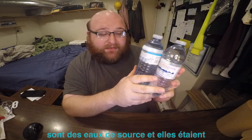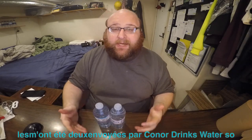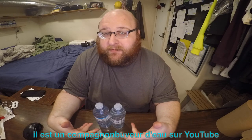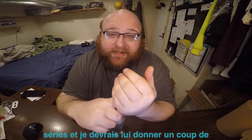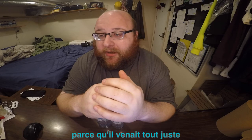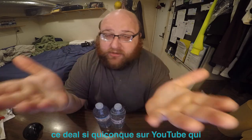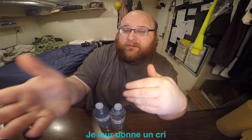They were both sent to me by Connor Drinks Water. Let me just pause for a second and give a big shout out to Connor Drinks Water. He's a fellow water drinker on YouTube who just out of the blue offered to send me these waters for the review series. I also have to give him a shout out because he recently just passed 500 waters drank. I have this deal where anybody on YouTube who drinks 500 waters and puts it on YouTube, I give them a shout out. So this is a water review slash a shout out to Connor.